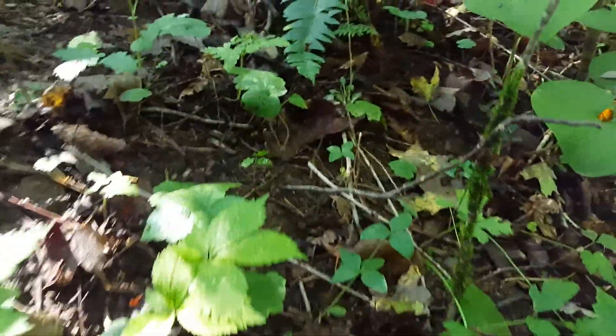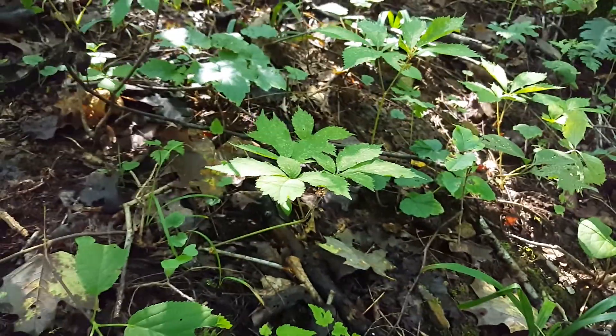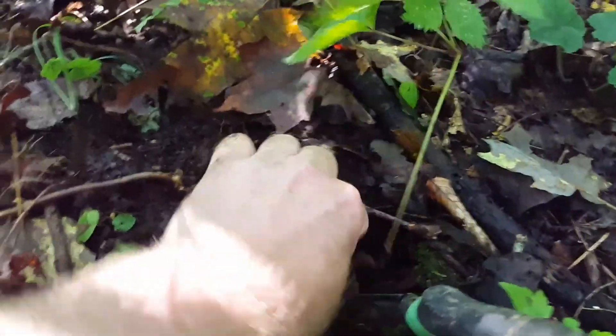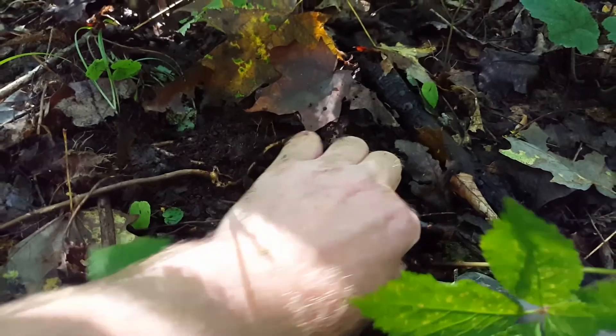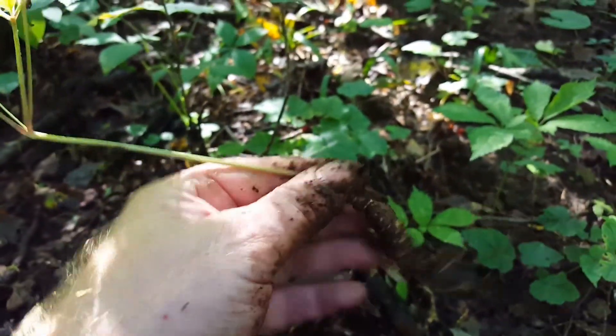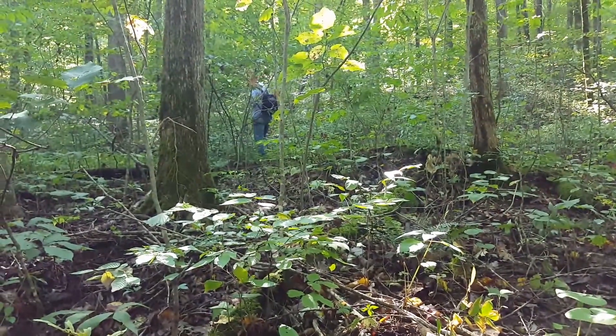A couple of two prongs there we'll leave. I'll go ahead and dig these. Real nice soft dirt here. Pull that out, put my hands in the new shovel. There's a nice one. GP up there digging, finding more. I'll dig them.